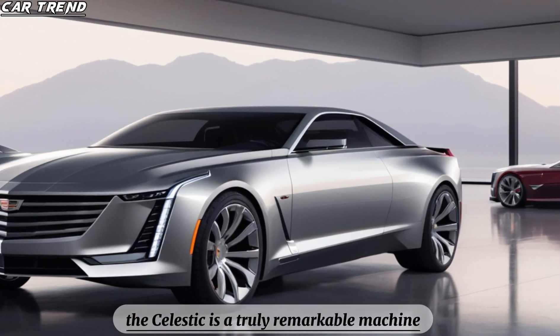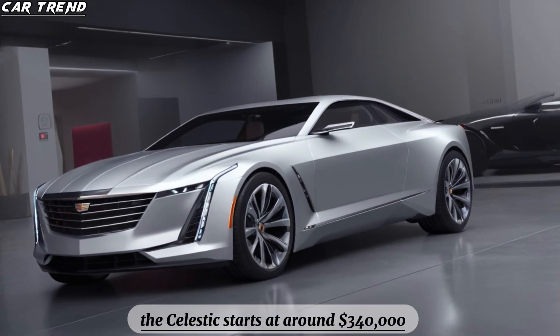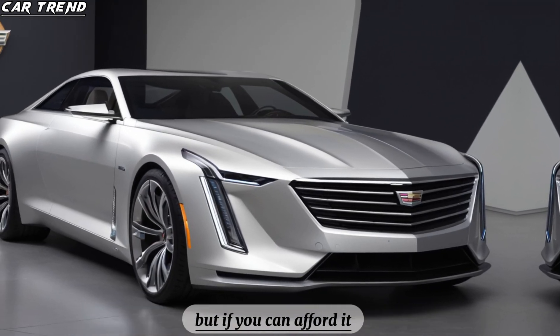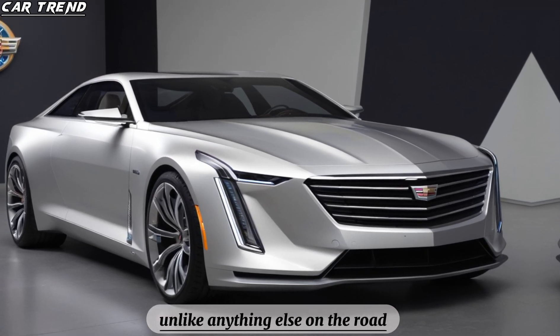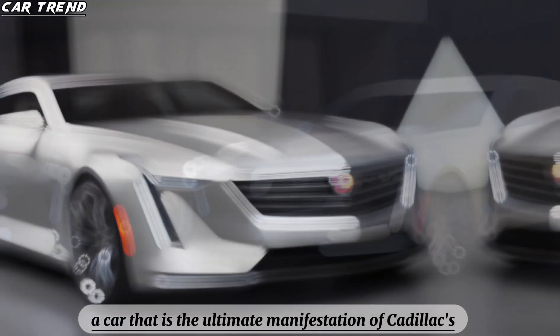The Celestiq is a truly remarkable machine that mixes high luxury with cutting-edge technology, but it comes at a price. The Celestiq starts at around $340,000, making it one of the most expensive cars on the market. But if you can afford it, you will get a car that is unlike anything else on the road — a car tailored to your taste and style, and the ultimate manifestation of Cadillac's legacy and vision.